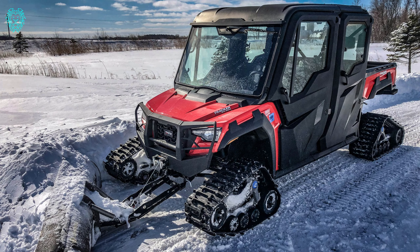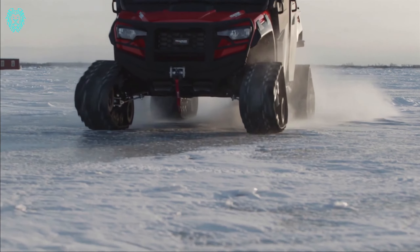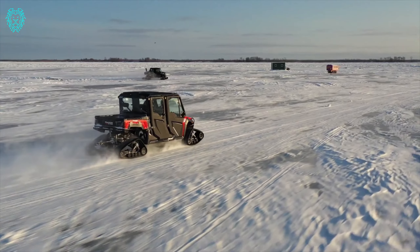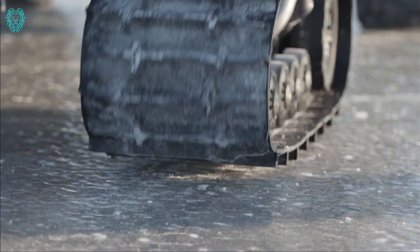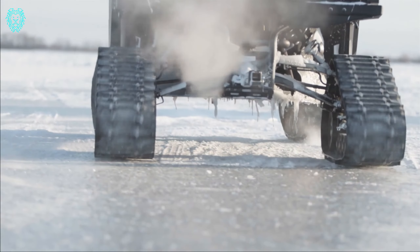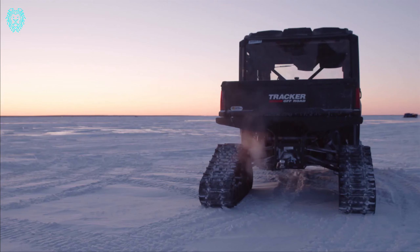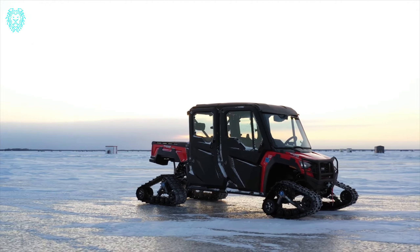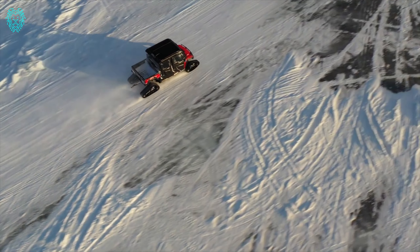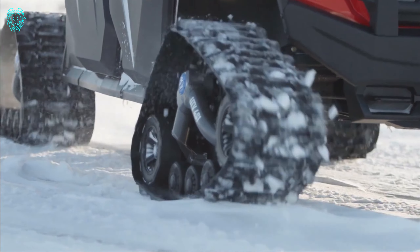Meet the Tracker 800SX, your reliable and quiet work companion. This side-by-side off-road vehicle is a true workhorse with exceptional capabilities. Available in vibrant red, true timber streeter camo, and marsh green colors. Equipped with a standard vibration-reducing frame and a powerful 50 HP engine that operates whisper quiet, it ensures a smooth and efficient ride. With ample storage options, this vehicle is a powerhouse for various work and recreational activities.